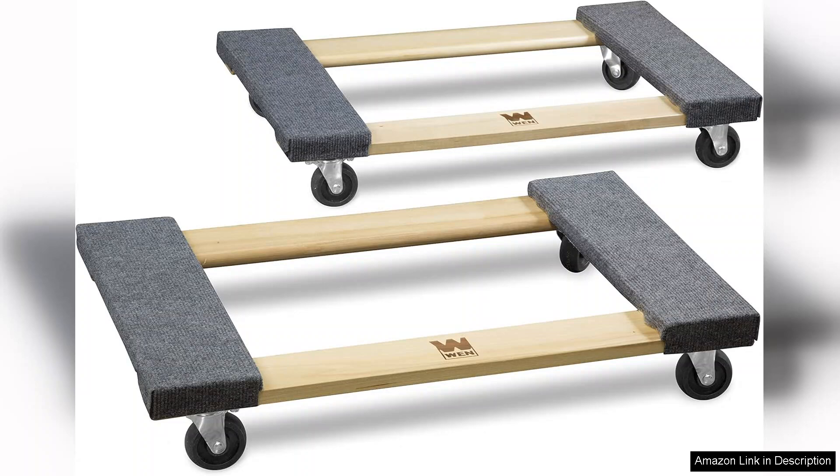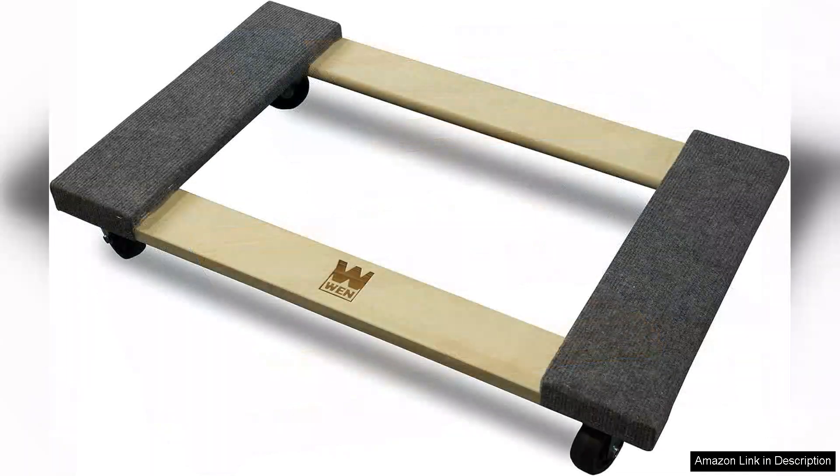The first thing that stands out is its robust construction. Made from high-quality hardwood, this dolly exudes durability while remaining lightweight and easy to maneuver. The 18-In X30-In surface area provides ample space for various items, from large furniture pieces to stacks of boxes, making it incredibly versatile.